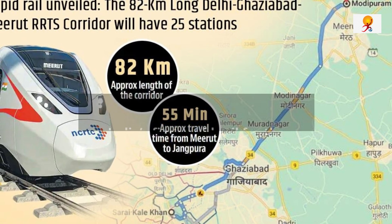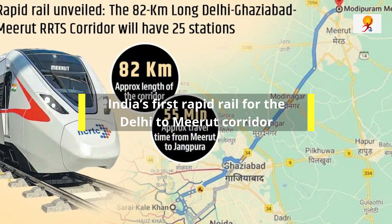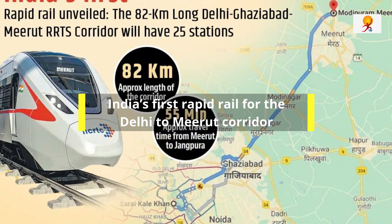Hello everyone, welcome to GK Today. Today's topic of discussion is India's first rapid rail. Let's start the video.